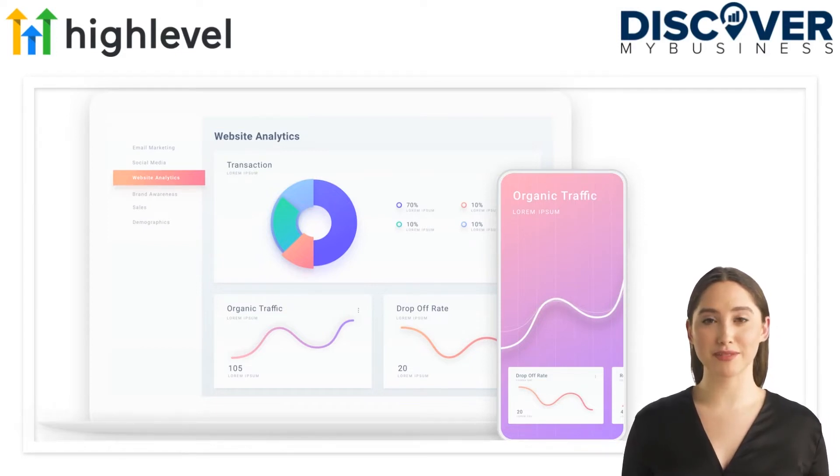GoHighLevel features and how Shopify can benefit from GoHighLevel: a huge benefit to customers is the ability to place powerful, cost-effective solutions in the hands of agencies who can customize it to the needs of their clients and show results with increased accuracy and visibility, which is very powerful.